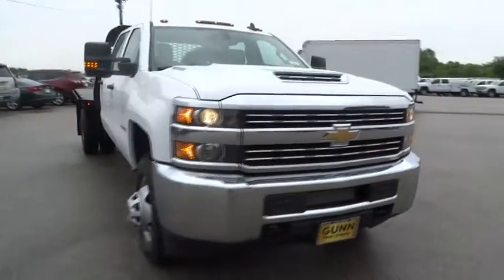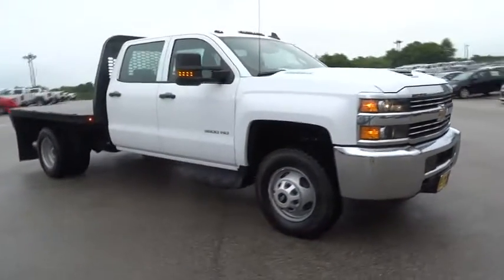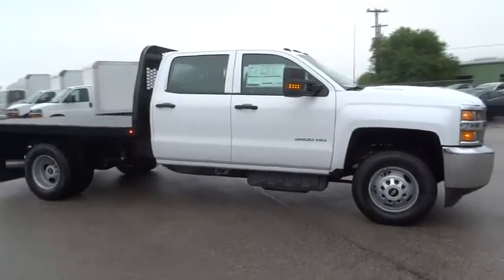The 2017 Chevrolet Silverado 3500 HD. Pros: everything. Cons: nothing.